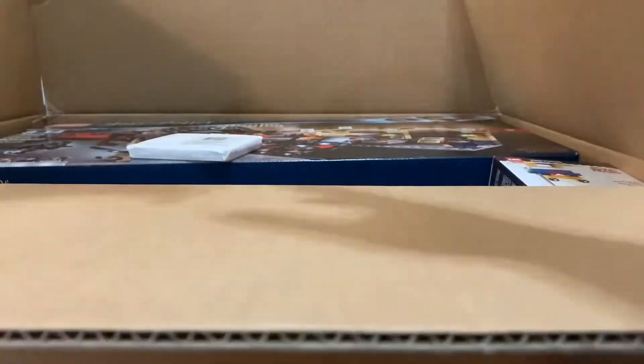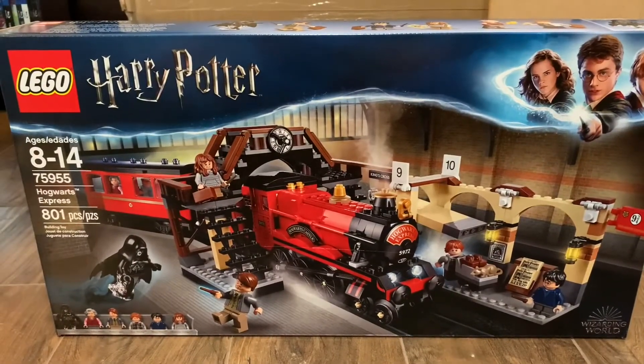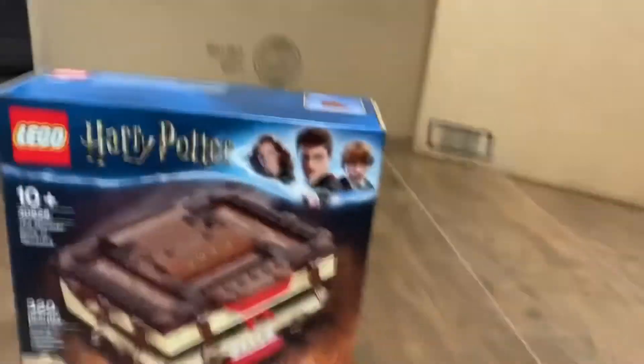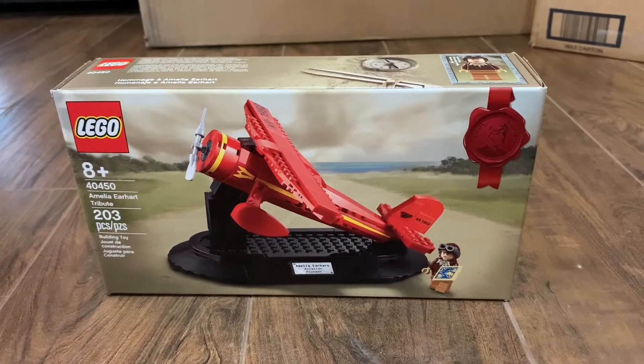Monica Geller keychain from Friends. A Joey Tribbiani keychain from Friends. We got a Donald Duck brick head set number 40377. We also got Lego Harry Potter set number 75955, the Hogwarts Express. In that box, we also got a Lego Batman minifigure pack set number 40453 — set comes with Batman, Harley Quinn, and the Penguin. We also got Lego Harry Potter set number 30628, the Monster Book of Monsters. We also got the Amelia Earhart Tribute set number 40450.